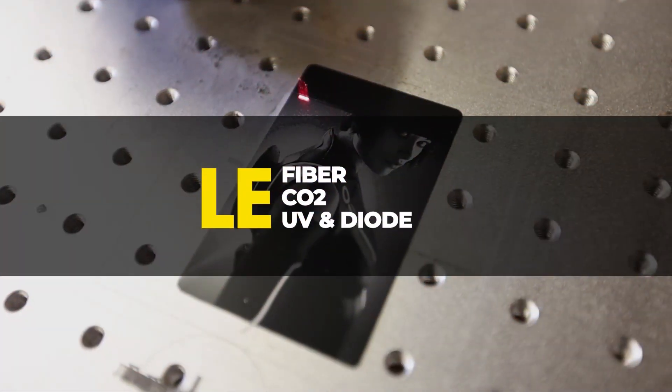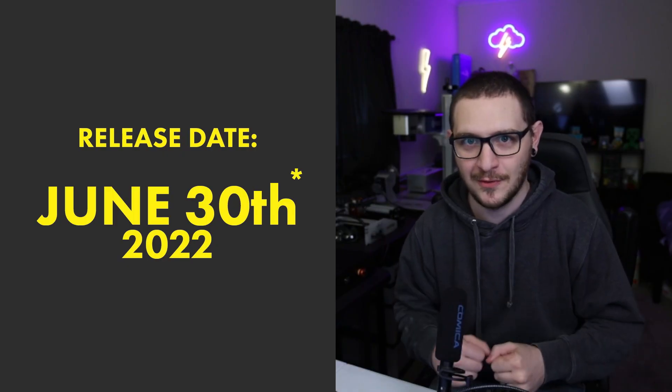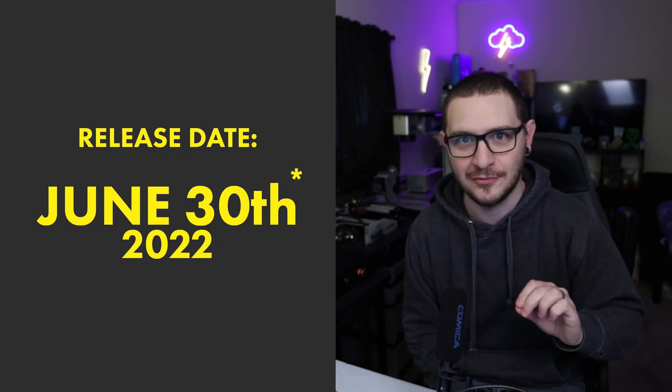There's some details, and there's some good news, and there's some other good news. Actually, I don't think there is any bad news. We're going to talk about all of it right now, so don't go anywhere, because we're going to cover literally everything. I'm not going to make you sit through that. The release date for Lightburn for Galvo is officially June 30th, and there's a big asterisk next to that.